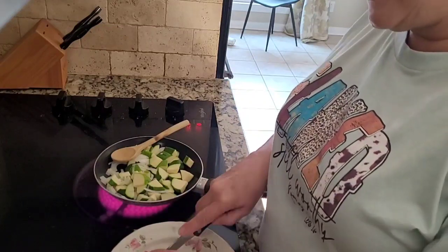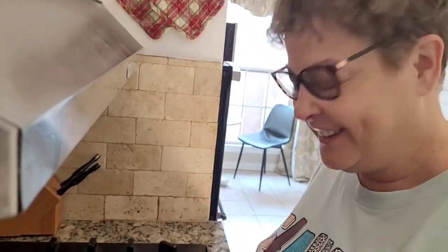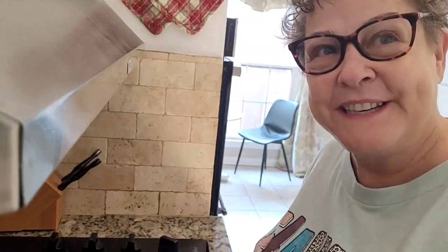I'm just kind of making an egg scramble. I'd make an omelet, but I'm terrible at it, so I'm not even going to try. I'm just going to scramble my eggs in here.